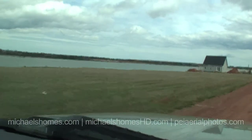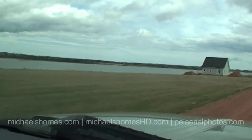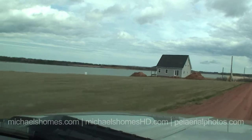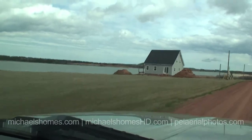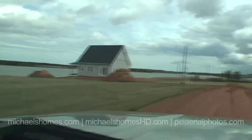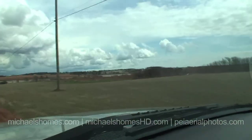Now here's the best part. As of this recording, these lots are $49,900 on the front and $29,900 on the back. So those are the front lots, and then these are the back lots here.